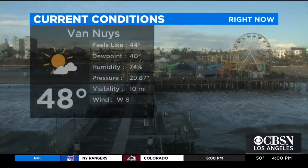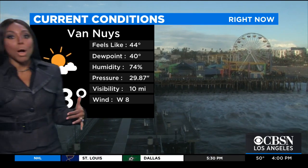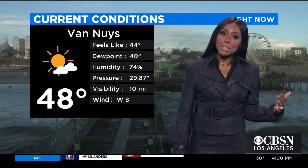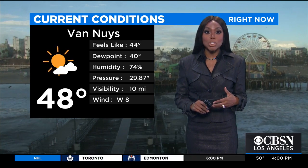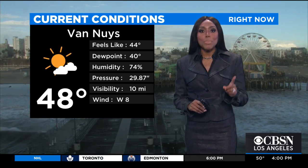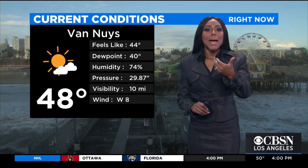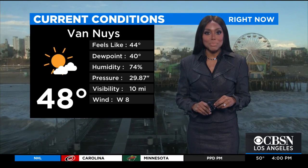The folks in Wrightwood are also seeing more snow. Taking a look at what's going on temperature-wise in some of the valley areas, Van Nuys is looking at a partly cloudy to mainly cloudy sky, getting a few breaks in the clouds, and it is cold at 48 degrees. Stick around — we'll talk more about the winds, when this storm will completely move out, and what else you should expect behind it coming up in just a little bit. Until then, we'll send it back to you.